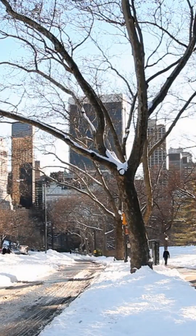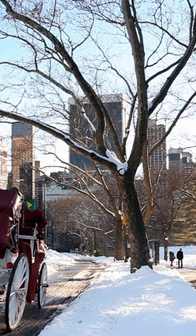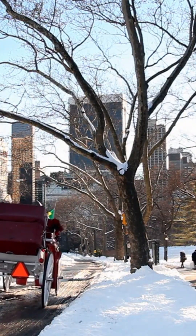These trees look completely dead, right? But it's all a brilliant lie. Here's how they perform a magic trick to survive the deep freeze.